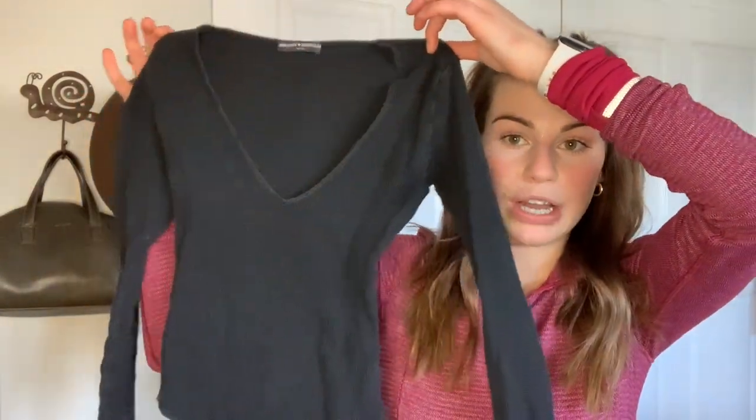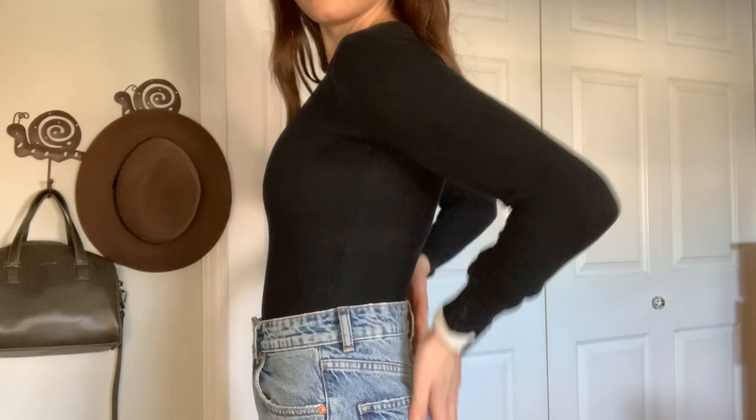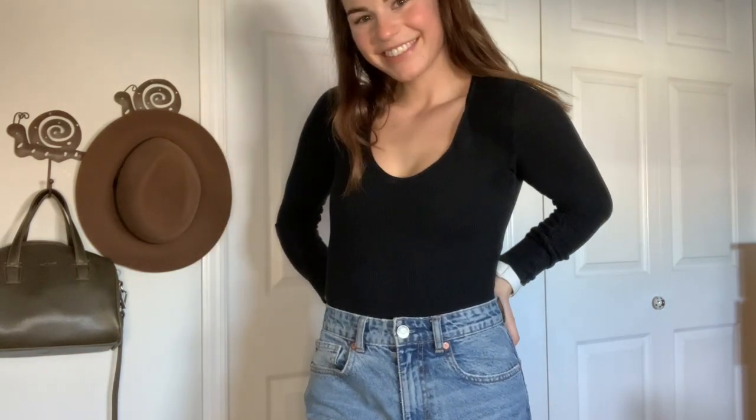Moving on from the sweaters, the next pieces I have are shirts that I would normally wear underneath the sweaters — more like my layering shirts. The first one is just a solid black bodysuit from Brandy Melville. I love bodysuits especially throughout the wintertime because they keep me the warmest — you're not having to worry about tucking in or anything. It's really important to have a solid black shirt that fits you nicely. It cinches you in and just complements all of your curves.